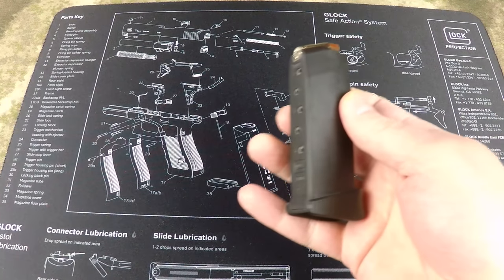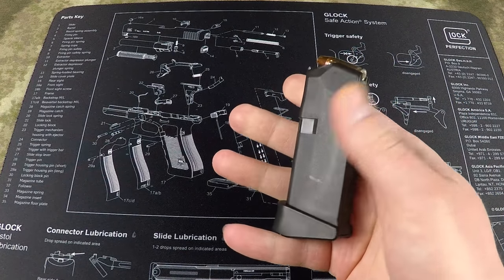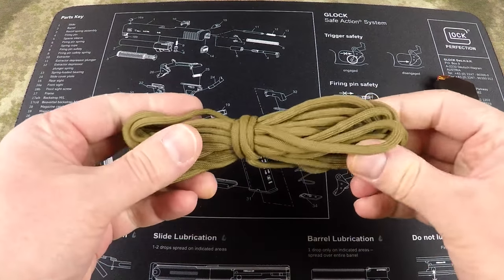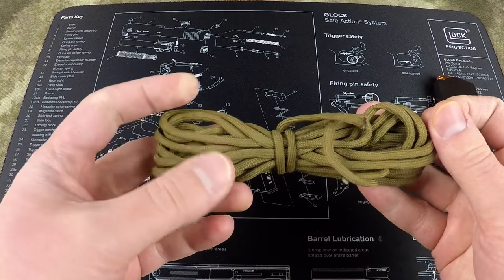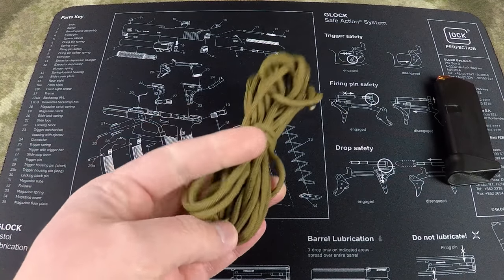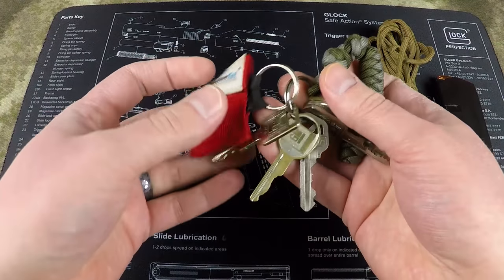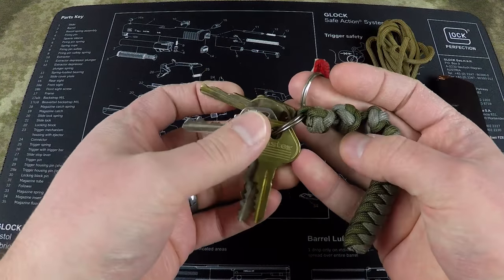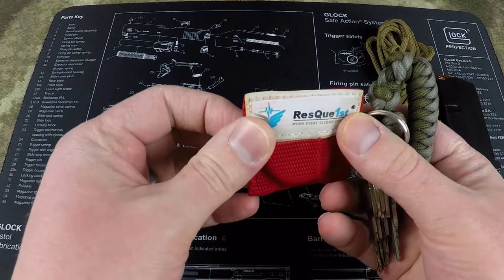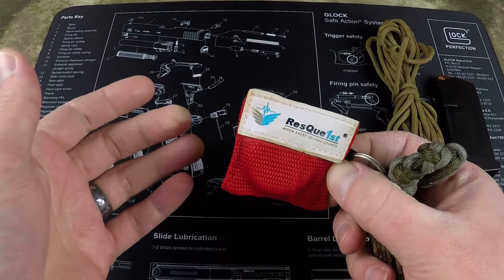My left cargo pocket contains a spare mag for my Glock 43, loaded with 135-grain Hornady Critical Duty — good ammunition that shoots really well out of the 43. This mag has the pinky extension on it. I also carry 12 feet of 550 cord, wrapped up small, light, and simple — it's come in handy and saved my butt multiple times. I also have another set of spare keys and a CPR barrier for rescue breathing, which I think is very important to have at all times.